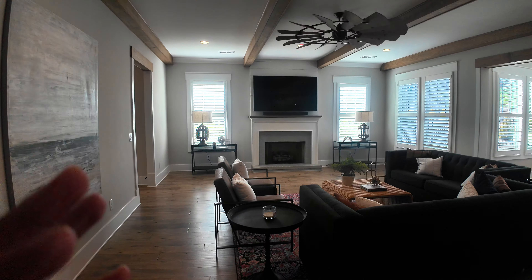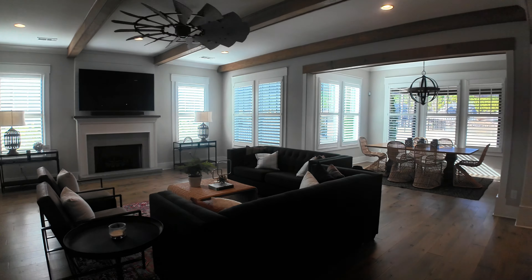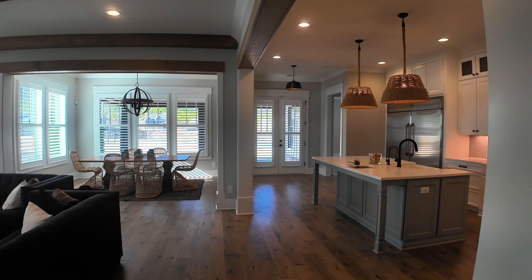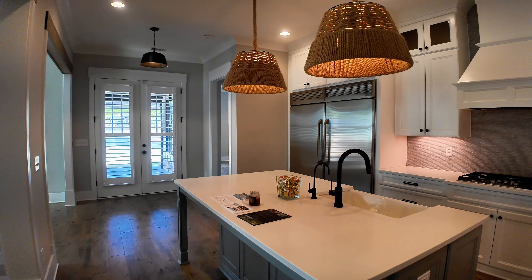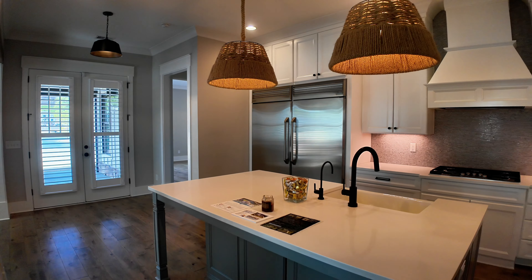This room is extremely large. I know this is a wide angle lens, but this room is genuinely big. And first thing is the chef's kitchen — I mean, it is an amazing kitchen.